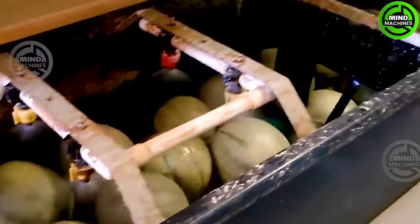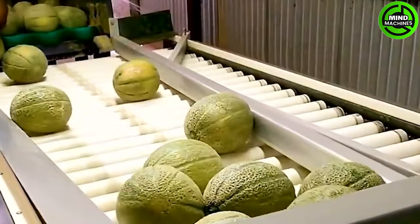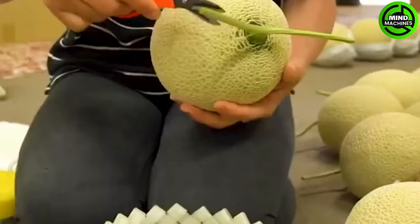After a meticulous washing process, these honeydew melons appear exceptionally fresh and bursting with juiciness. Post-harvest, the melons undergo precise sorting based on size and weight.